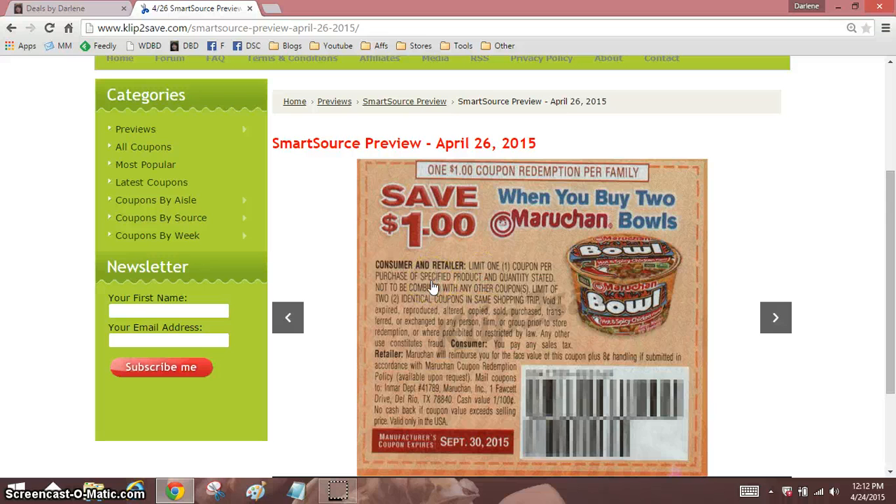One thing I want to mention: the reason this is a good coupon is because these bowls sometimes go on sale for 50 cents at certain stores, which makes them free with the coupon.